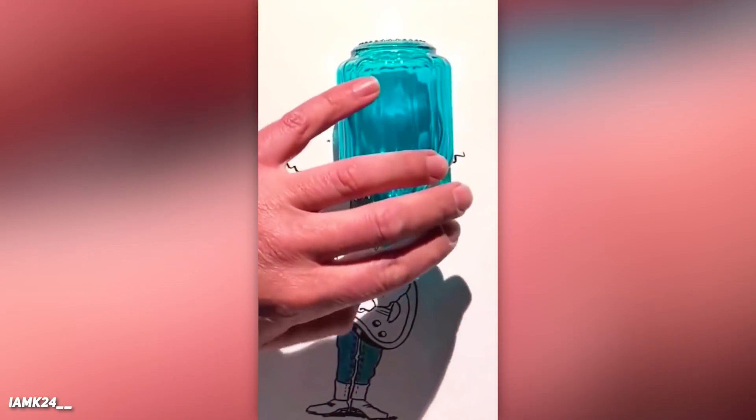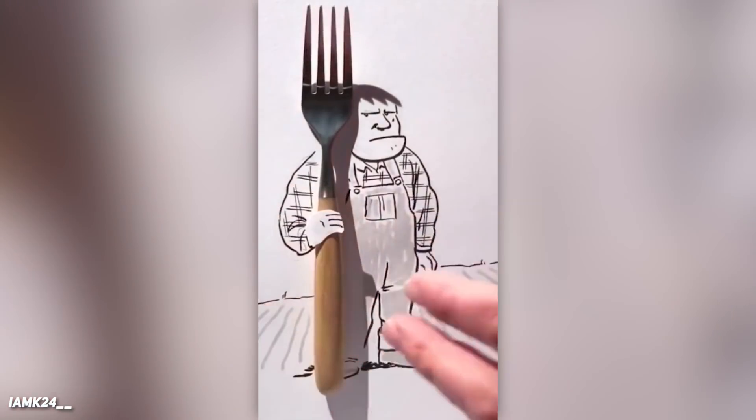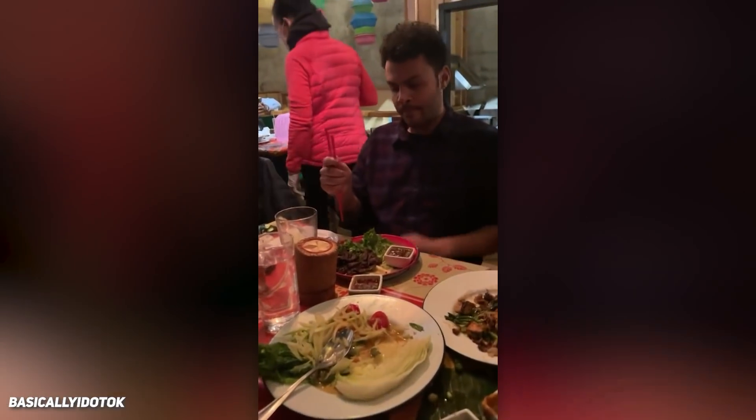Like and subscribe right now to make Doggo happy, using light and shadows to finish the drawings. He doesn't know how to properly use chopsticks.